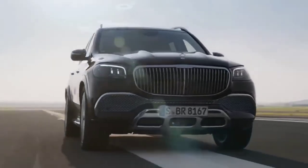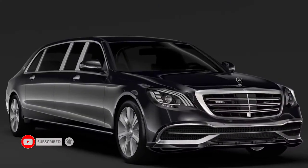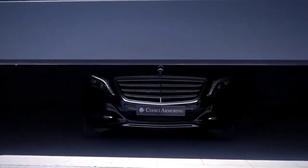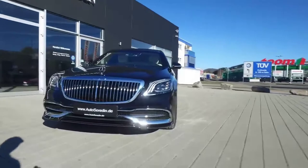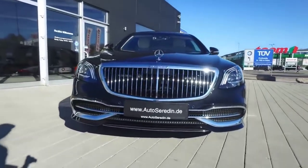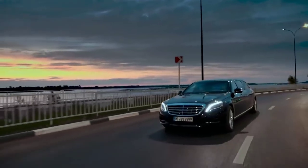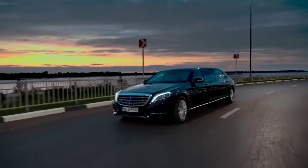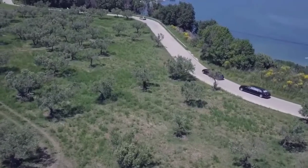In today's video, we're looking at the most luxurious cars that the world has to offer. The Mercedes Maybach S650 Pullman — it's not easy to improve on perfection, but Mercedes has managed to do exactly that with their Maybach S650 Pullman edition. Measuring just over 21 foot, the S650 Pullman is 41 inches longer than the standard Maybach sedan, allowing for an upgraded interior and a whole lot more road presence.